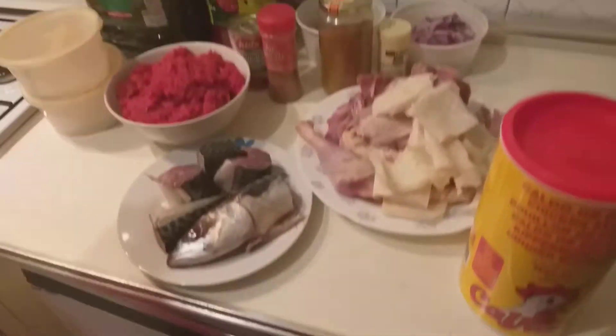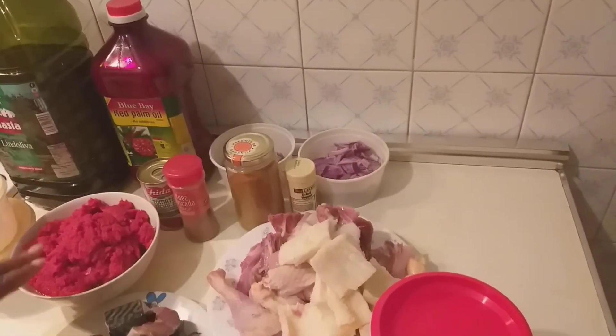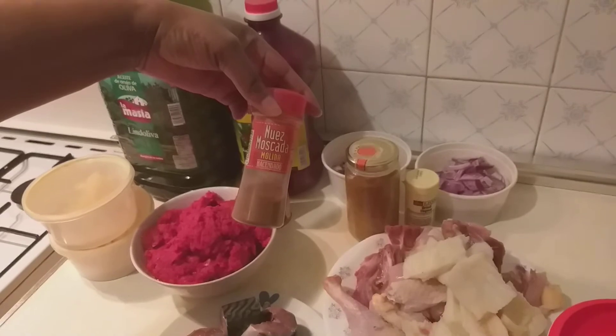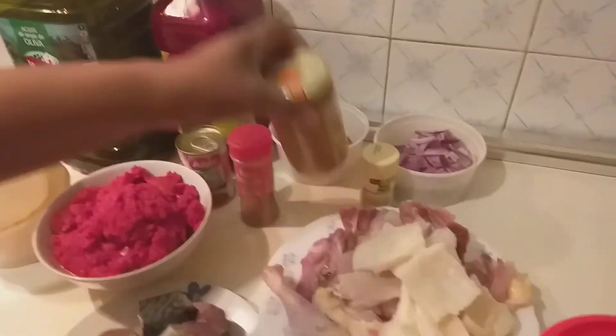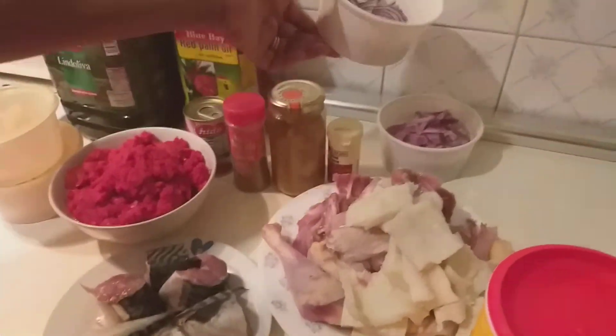I will be using two different types of oil: the vegetable oil and the palm oil. I will be using the vegetable oil to fry the fish, and the palm oil to fry the stew. I also have nutmeg, curry powder, thyme, two types of chopped onions — one to boil the meat, one to fry the stew — and my chicken seasoning.